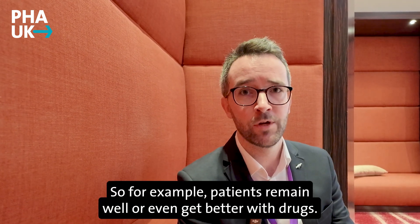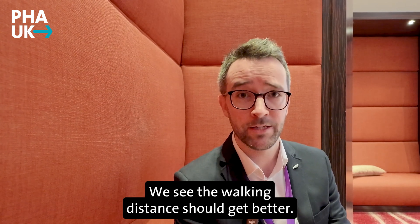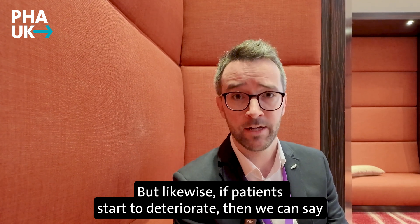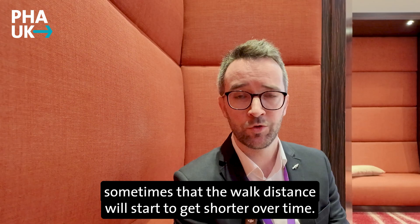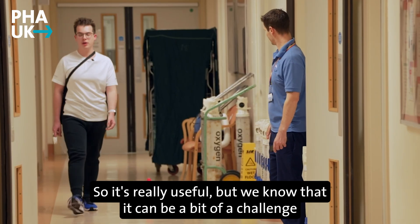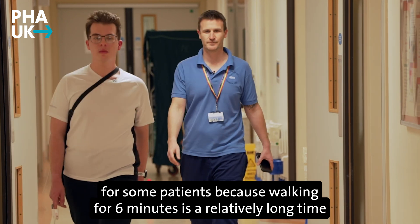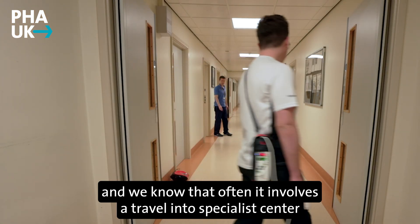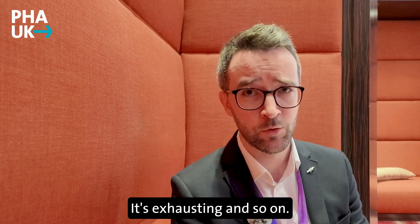For example, when patients remain well or even get better with drugs, we see the walking distance improve. Likewise, if patients start to deteriorate, the walk distance will start to get shorter over time. So it's really useful, but we know that it can be a bit of a challenge for some patients because walking for six minutes is a relatively long time. It often involves travel into a specialist centre to conduct the test, and it's exhausting.